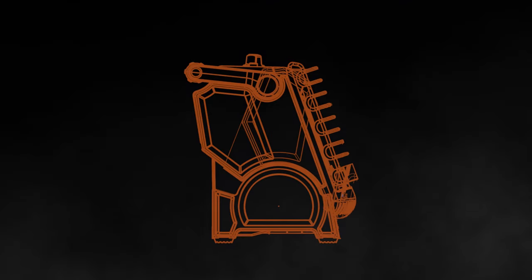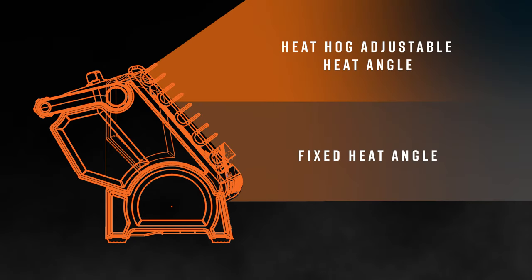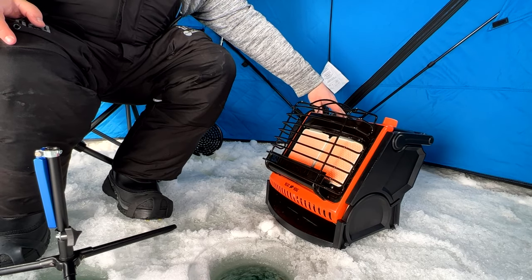The only heater that tilts. Heathog's patent-pending design lets you adjust the heat angle to direct heat where you need it most.